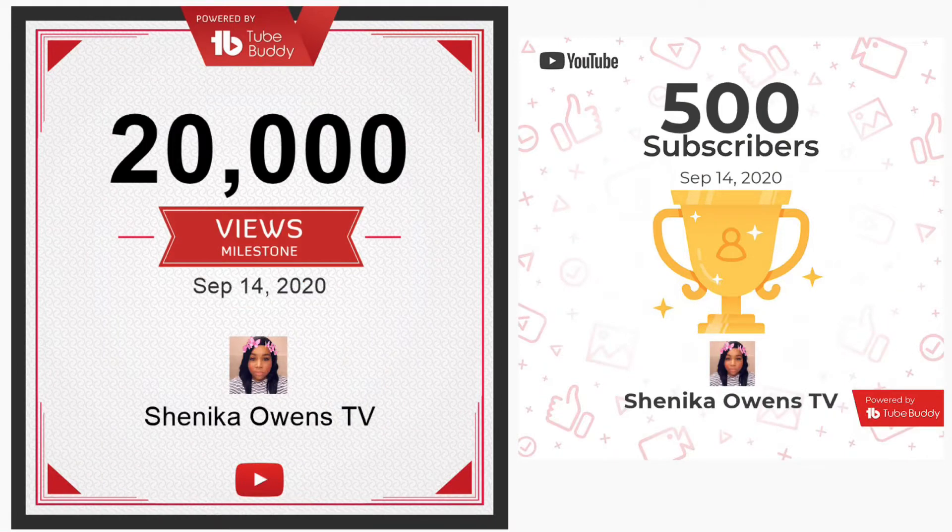Before we dive in, I want to say thank you guys so much for 20,000 views on YouTube. I've been on YouTube six months and already gotten all of these views, and thank you for 500 subscribers. I am halfway to my first goal of a thousand subscribers.